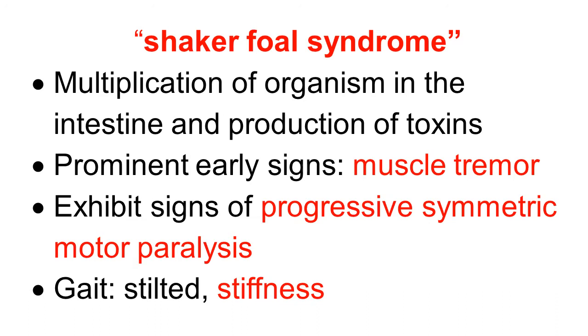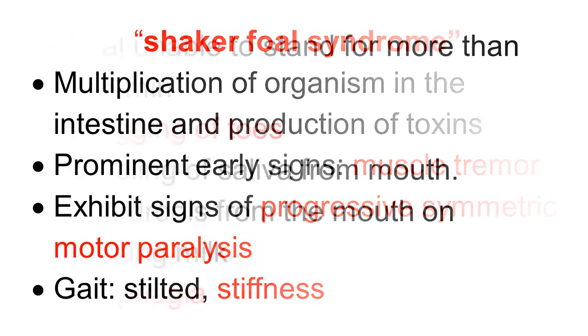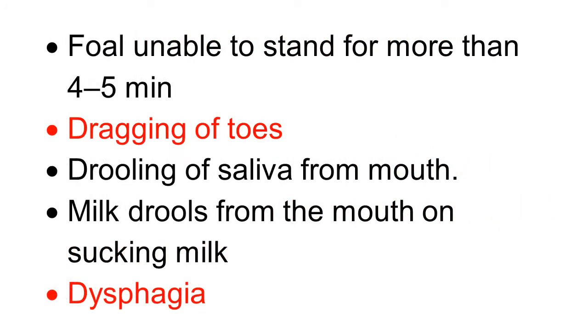The prominent early sign is muscle tremor — so there is shaking of the foal, hence Shaker Foal Syndrome. The foal exhibits the critical sign of progressive, symmetric motor paralysis. The gait is stilted and stiff. The affected foal is unable to stand for more than a few minutes. There is dragging of the toes and drooling of saliva from the mouth. When the foal tries to suck milk, the milk drools out from the mouth.